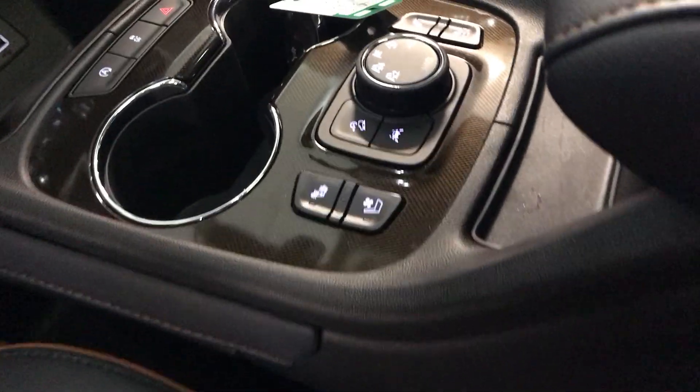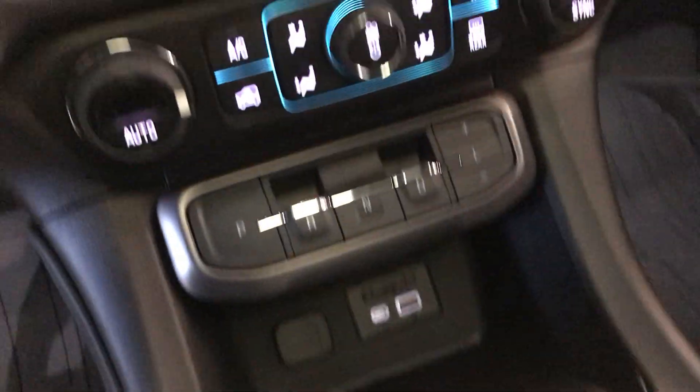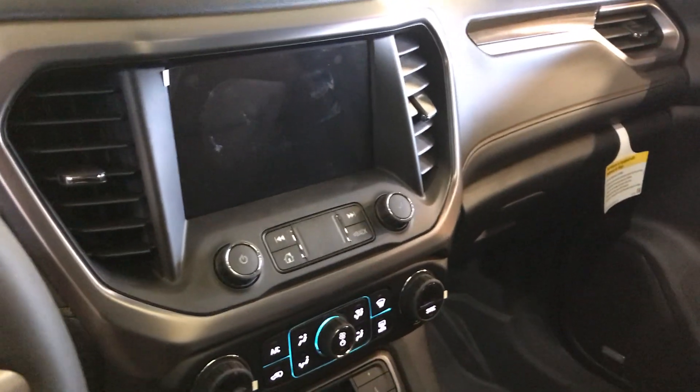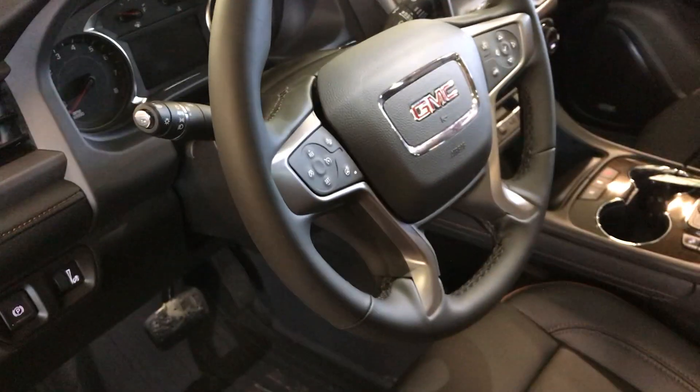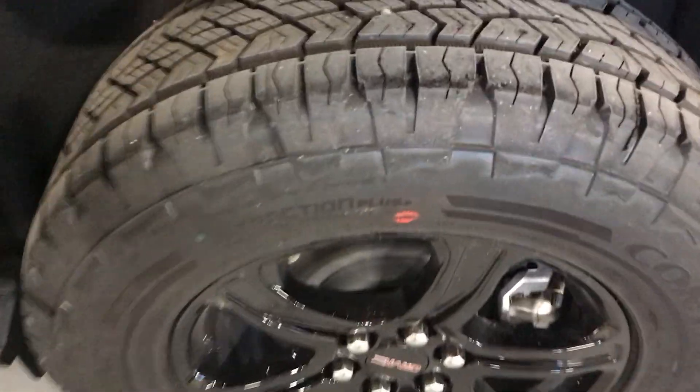Heated and cooled seats, obviously the remote start, wireless Apple CarPlay and Android Auto. I don't know if yours was wireless, but they now are wireless. Not much I'm remembering anymore at this age, but anyway...